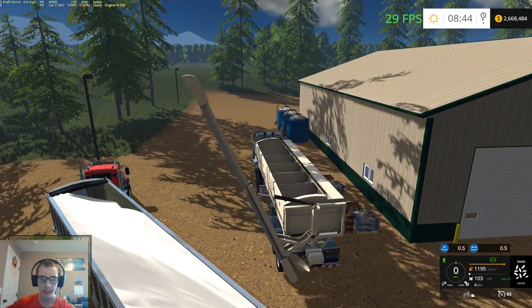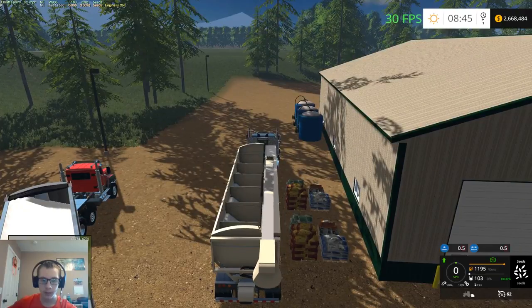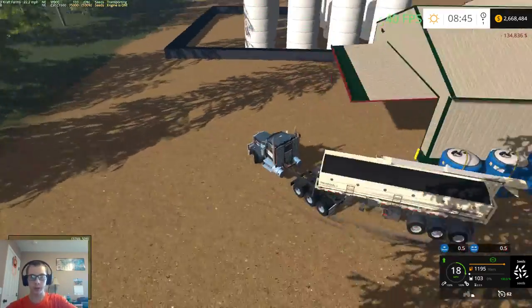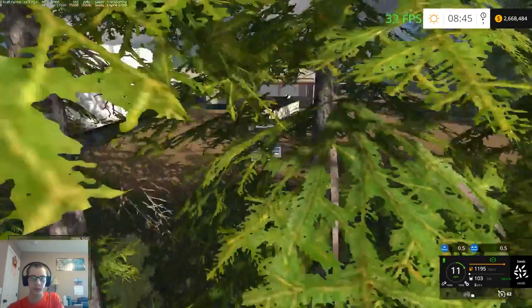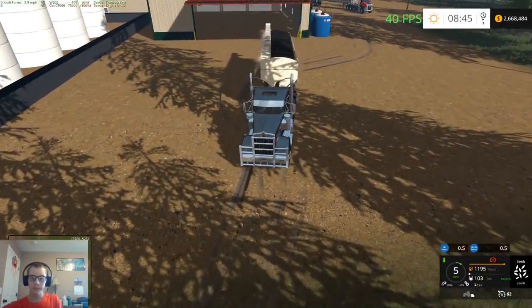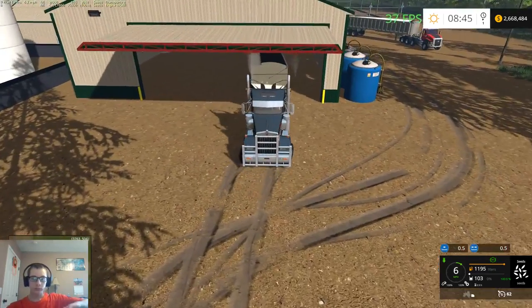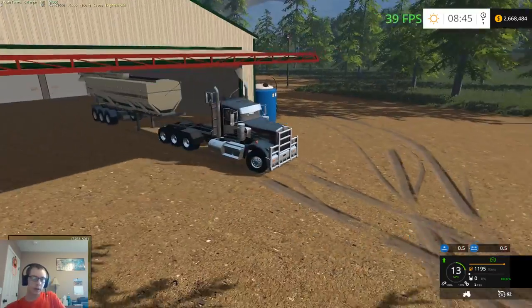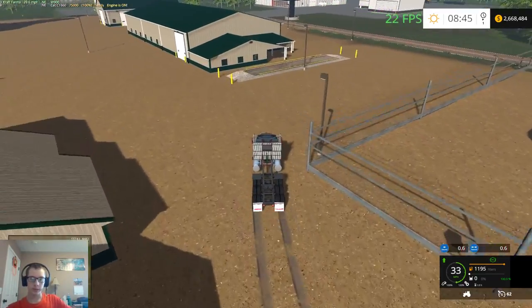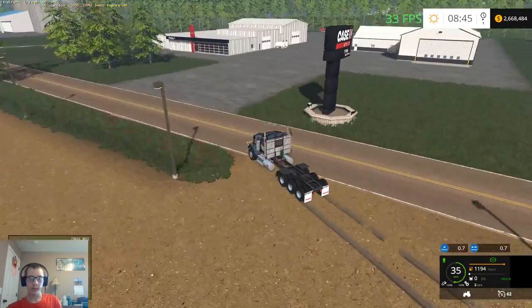All right, that's as empty as I'm gonna get it. We'll straighten this thing out, throw the tarp on it, pull it in and get it dropped so we can go hook this semi back onto the hopper trailer it's supposed to be on. We'll go unload that final load of seed and then see how much more setting up we get done, because I still got a few items that need to be taken back to the farm.